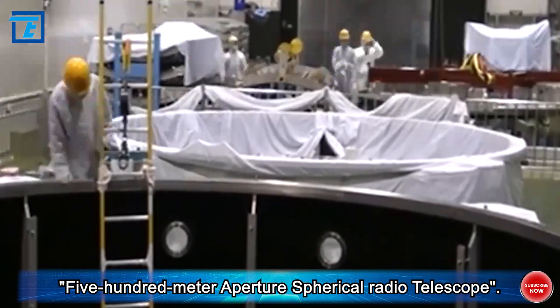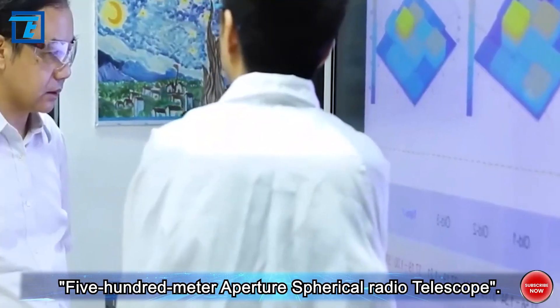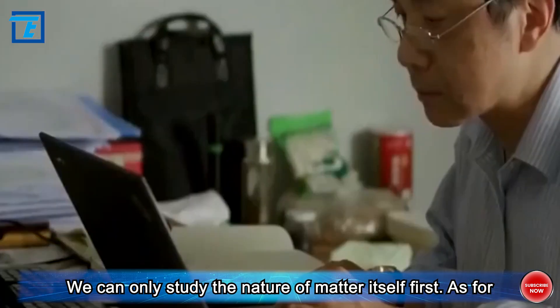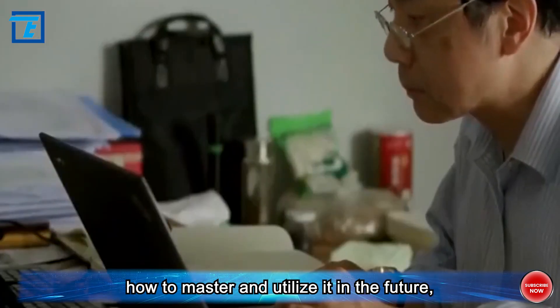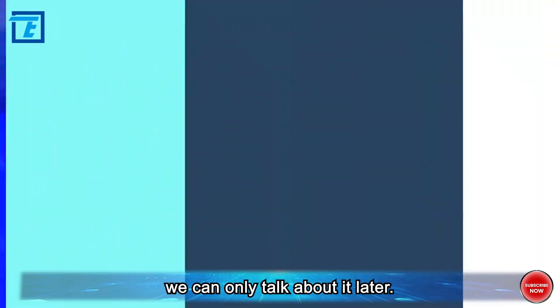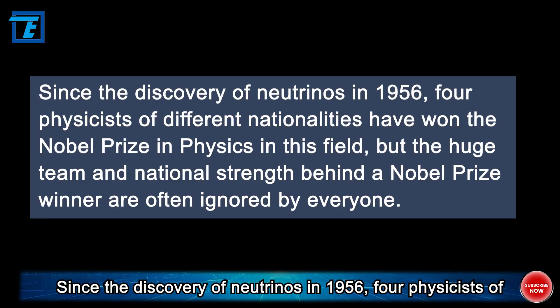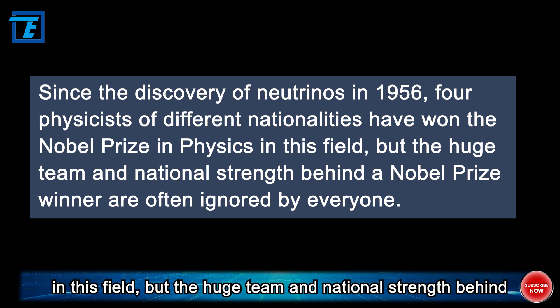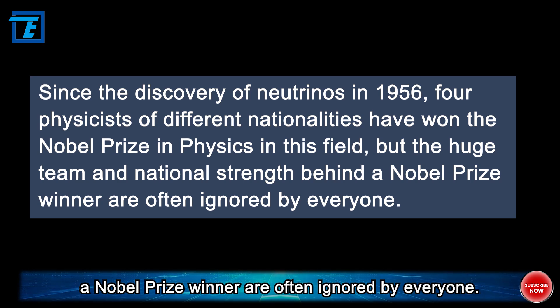This project is similar to Guizhou's 500-meter Aperture Spherical Radio Telescope — we can only study the nature of matter itself first, and how to master and utilize it in the future can only be discussed later. Since the discovery of neutrinos in 1956, four physicists of different nationalities have won the Nobel Prize in Physics in this field, but the huge team and national strength behind each Nobel Prize winner are often ignored.